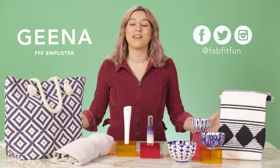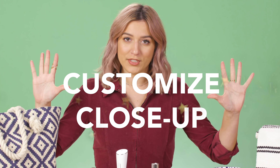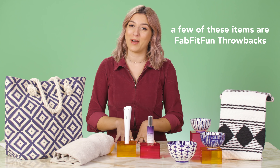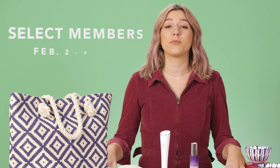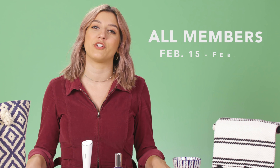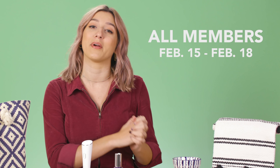Hello everyone! My name is Gina and welcome to another customized close-up. Today we are going over some of the customization options from your spring 2020 box. All members get to select their favorite from this option, but select members always choose first. So if you are not select, go ahead and upgrade right now. Select members will get to make their choice between February 2nd and February 5th, and all members get to choose from February 15th through February 18th.